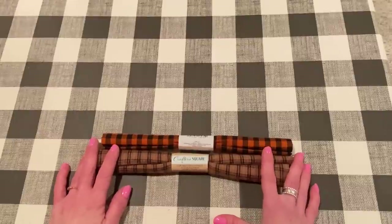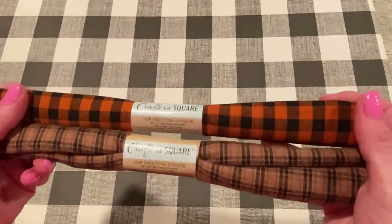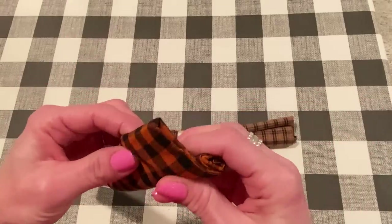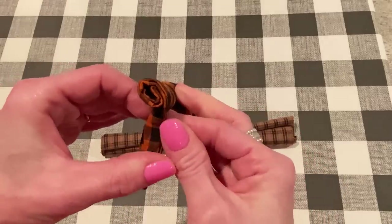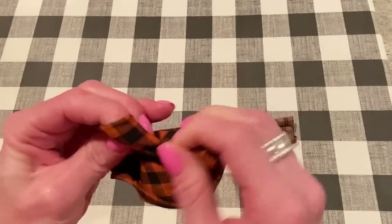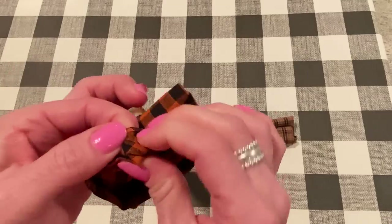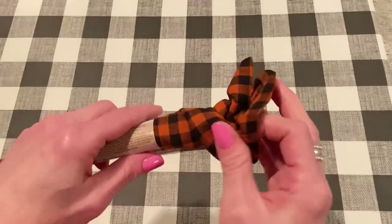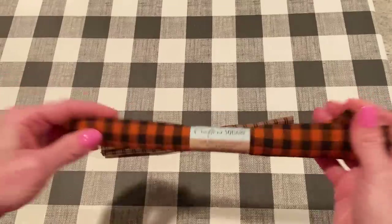I only got a couple things at Dollar Tree, which are these. These are fabric fat quarters and they're very fall looking. They had a box full of different plaids like this — a bright blue, a red and black. It looks kind of like homespun to me, so I thought it would be good for fall crafty projects or Halloween. It seems to be homespun because it's the same pattern on the front and the back, and it's kind of a looser weave, very light cotton.